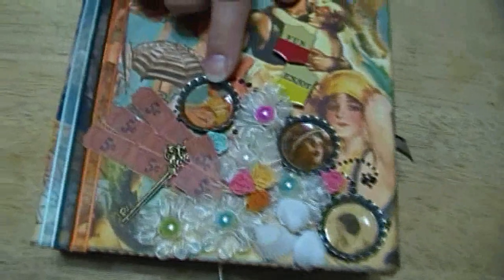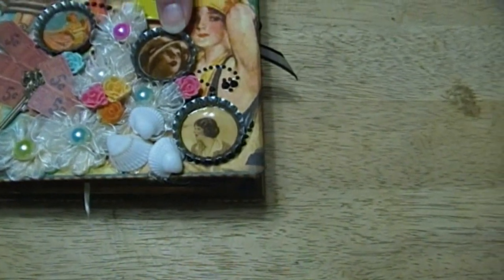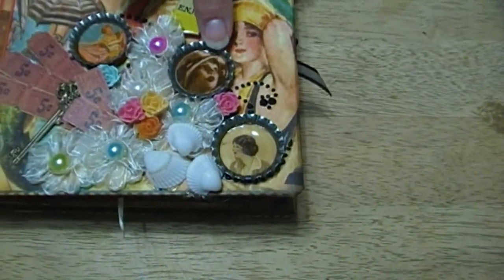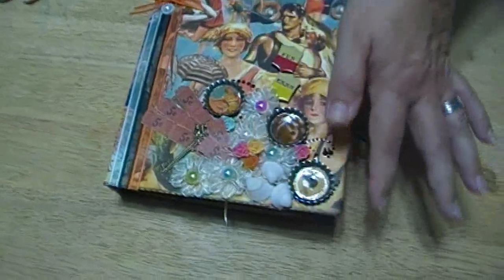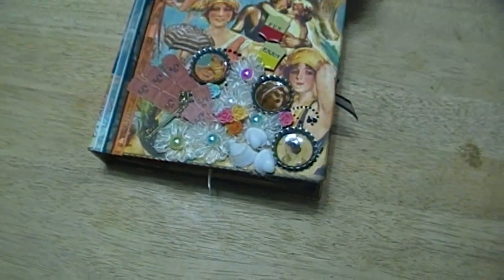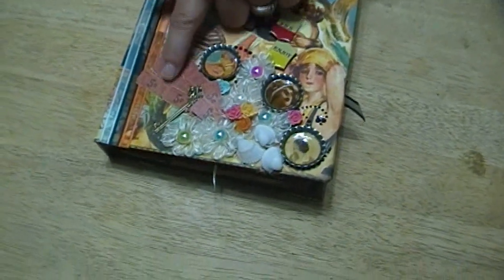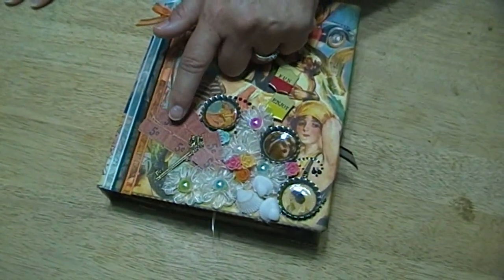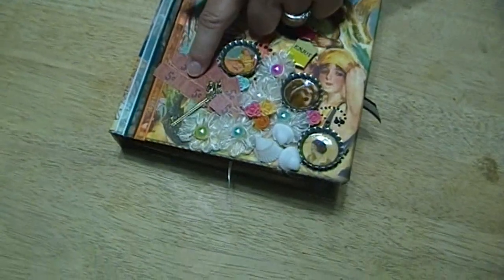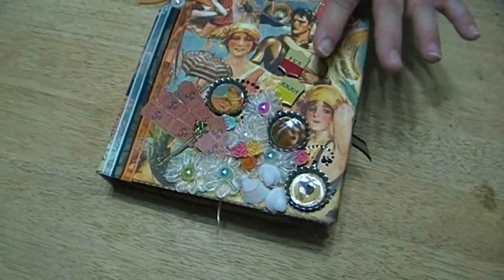You'll see I used some bottle caps — I took punches out of the paper, put it in the bottle cap, then added glossy accents, which is an adhesive that dries completely clear and gives an enameled finish, so the paper is actually embedded in the bottle caps. I've got a few seashells, some ribbon flowers and pearls, and these tickets were actually a border on part of the paper. I fussy cut them out and used a very small hole punch, going meticulously down each one doing a half-punch so it looked like a real strip of tickets.